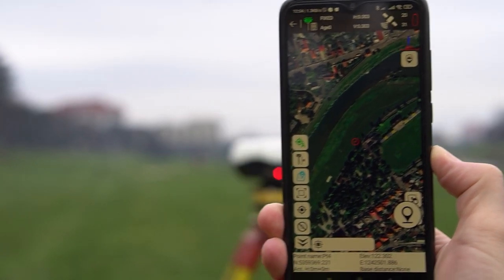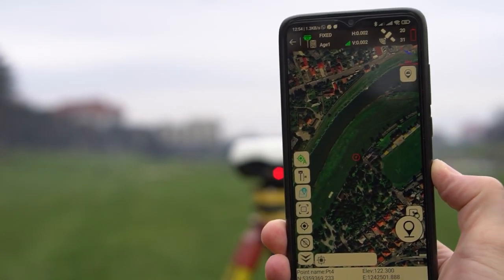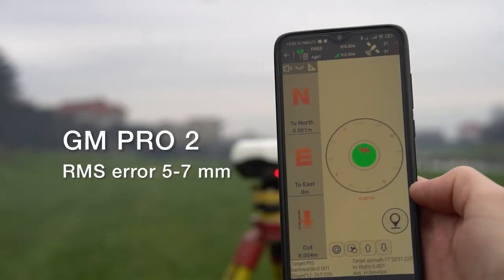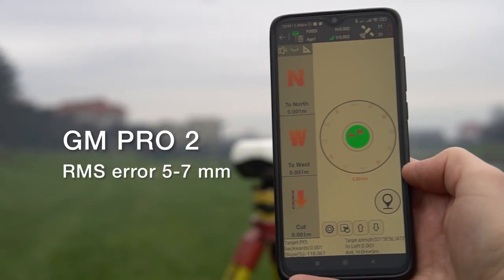To test the accuracy of different RTK receivers, we captured a fixed point with the Trimble R8 and then made a stakeout with different receivers. Here is what we got.